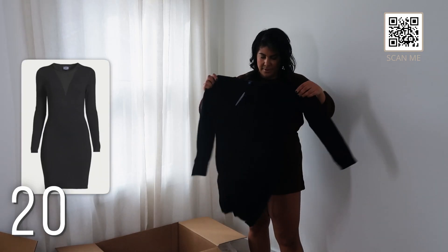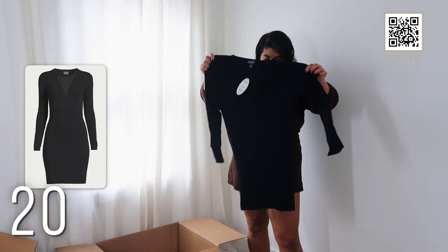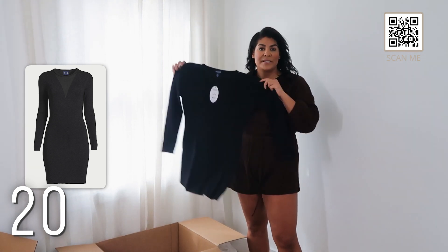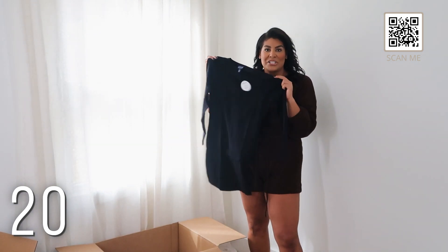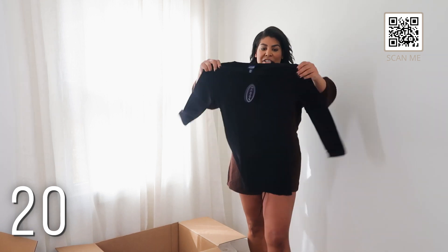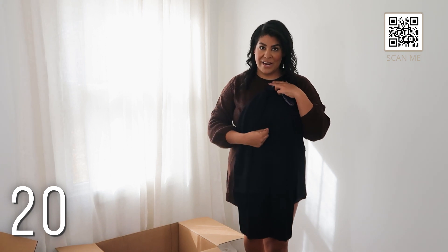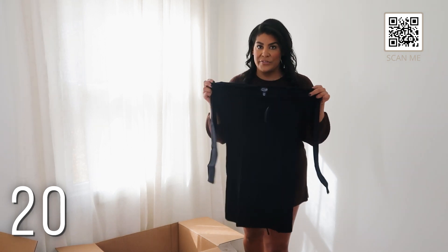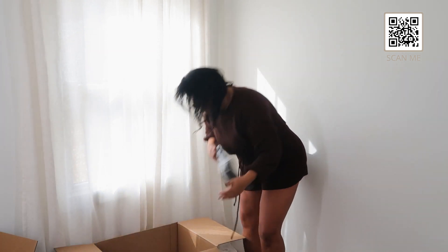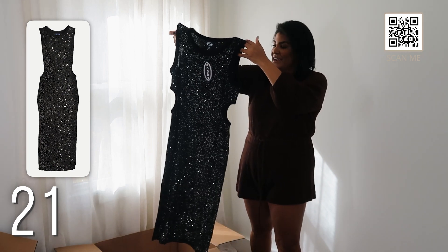This is supposed to be a dress — I went ahead and got a large but being 5'9" it reads more like a top. I'm going to exchange it for an extra large. It's by the Scoop line — a beautiful navy knit with a gorgeous V-neck and mesh detail, which is stunning especially for the holiday season. It's $30.